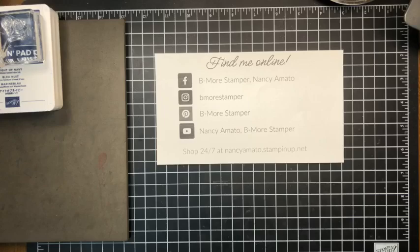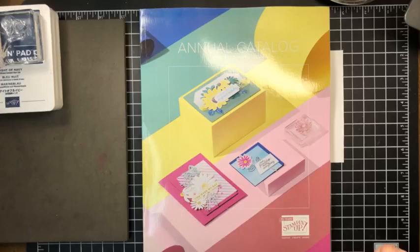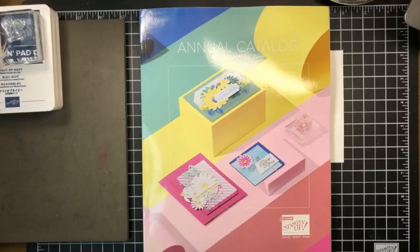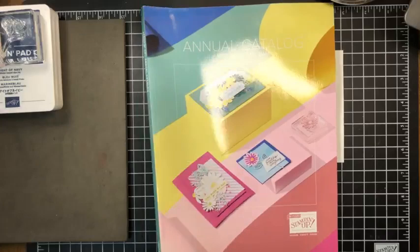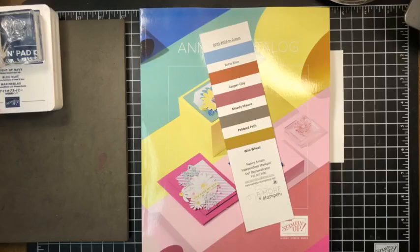Speaking of which, look what I have in my hot little hands — my catalog order came in! I am working on getting them out to you as soon as possible. They're almost ready to be mailed. If you have placed an order with me in the past year, you will automatically get a brand new catalog, plus you're gonna get this really handy-dandy bookmark.